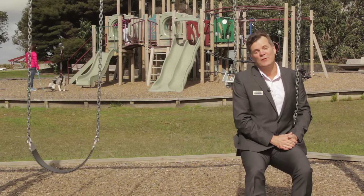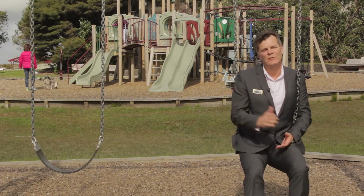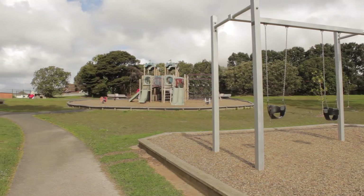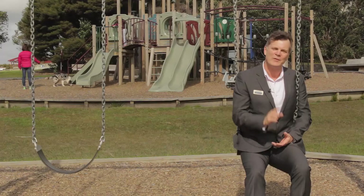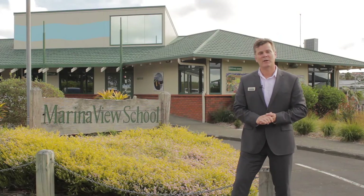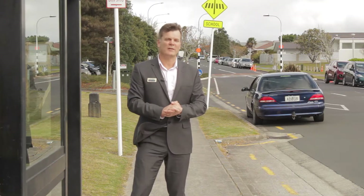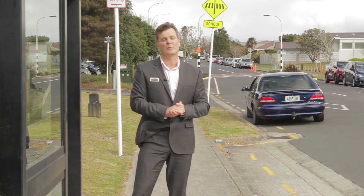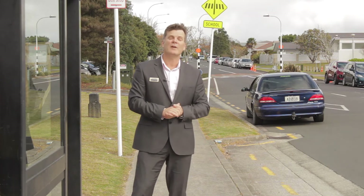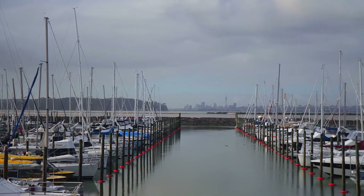Hi everyone, what factors are important to you if you're considering purchasing a house in West Harbour? Would an easy stroll to a lovely park and playground like this one at Picasso Reserve be something your family might enjoy? How about being located only a couple of hundred metres away from the much sought-after Marina View School? If public transport is high on your priority list, we've got the bus route running right through here on Marina View Drive, and you might like to take advantage of the city ferry services that run out of the nearby West Park Marina.